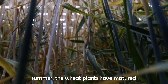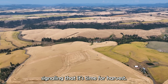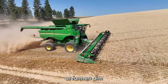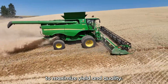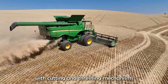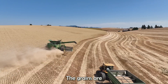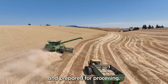By early summer, the wheat plants have matured and the fields turn a golden hue, signaling that it's time for harvest. Harvesting wheat is a meticulously timed operation, as farmers aim to gather the crop at its peak ripeness to maximize yield and quality. Combine harvesters — massive machines equipped with cutting and threshing mechanisms — move through the fields, efficiently collecting the wheat grains while leaving the straw behind. The grains are then transported to storage facilities, where they are cleaned and prepared for processing.